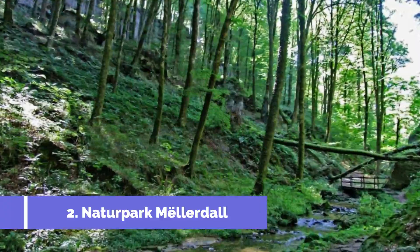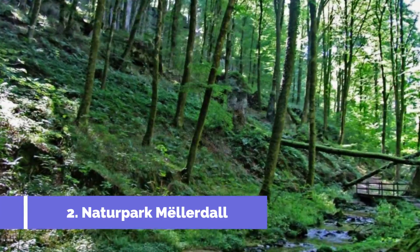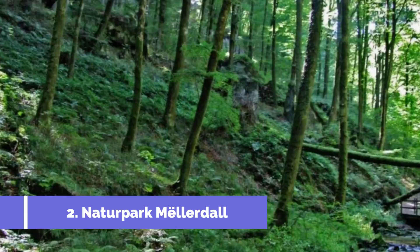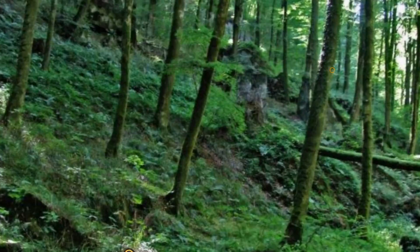Number 2: Nader Park Mellerdahl. Located in the charming town of Mersh, in the heart of Luxembourg, Nader Park Mellerdahl is a must-visit destination for nature enthusiasts and outdoor lovers. Also known as Luxembourg's Little Switzerland, this expansive natural park offers breathtaking landscapes, picturesque villages, and an array of exciting activities for visitors of all ages.